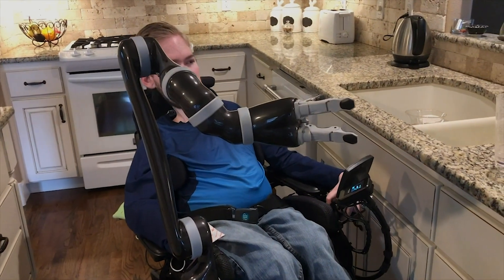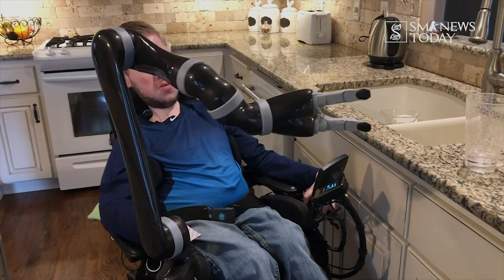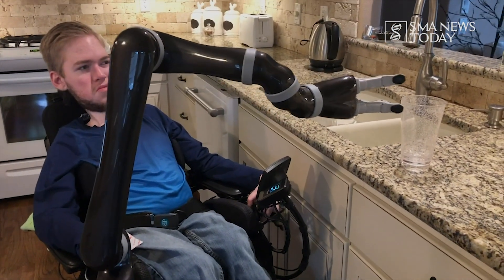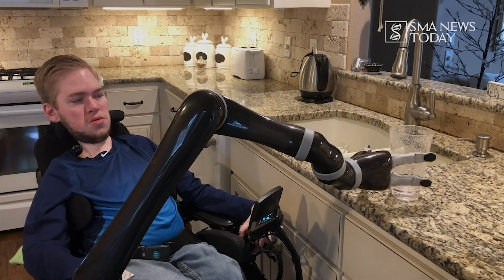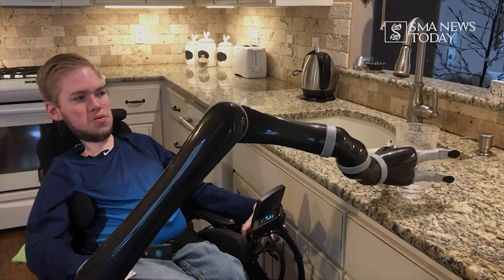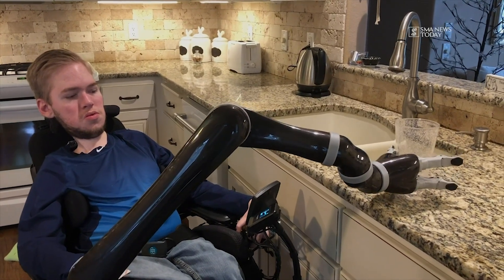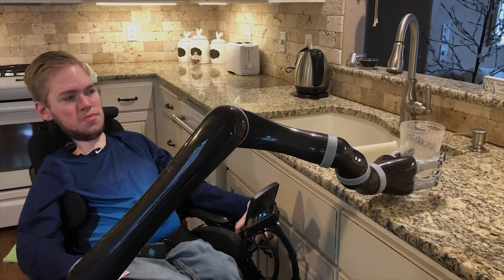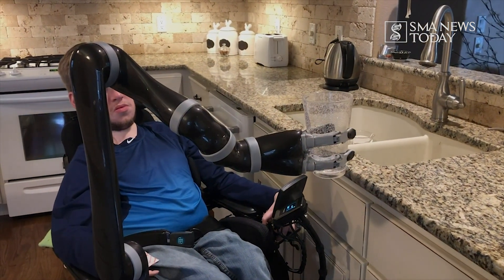Living with SMA Type 2 means that my physical abilities are extremely limited. I need extensive help from other people with things like going to the bathroom, bathing, getting dressed, and getting in and out of my wheelchair. And until recently, I was unable to eat or drink without assistance.